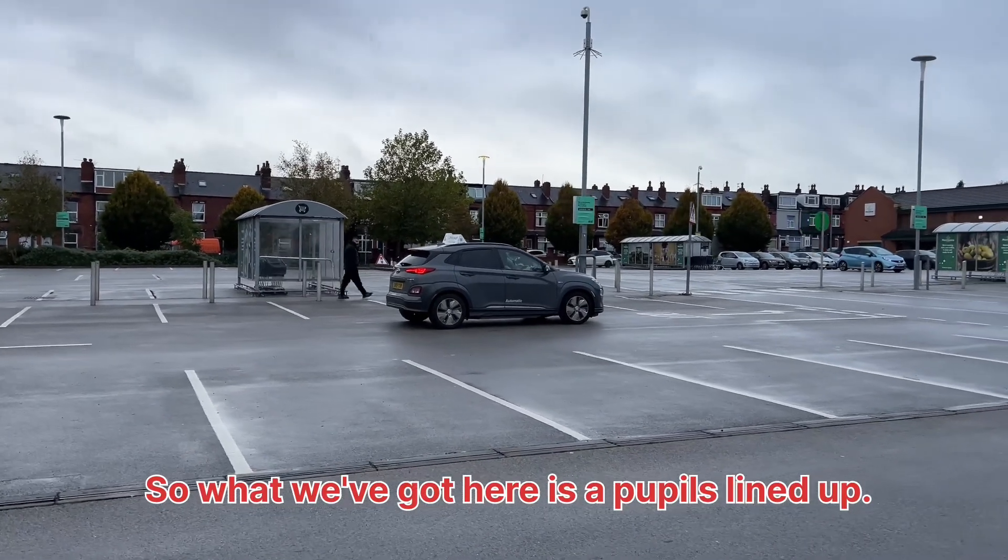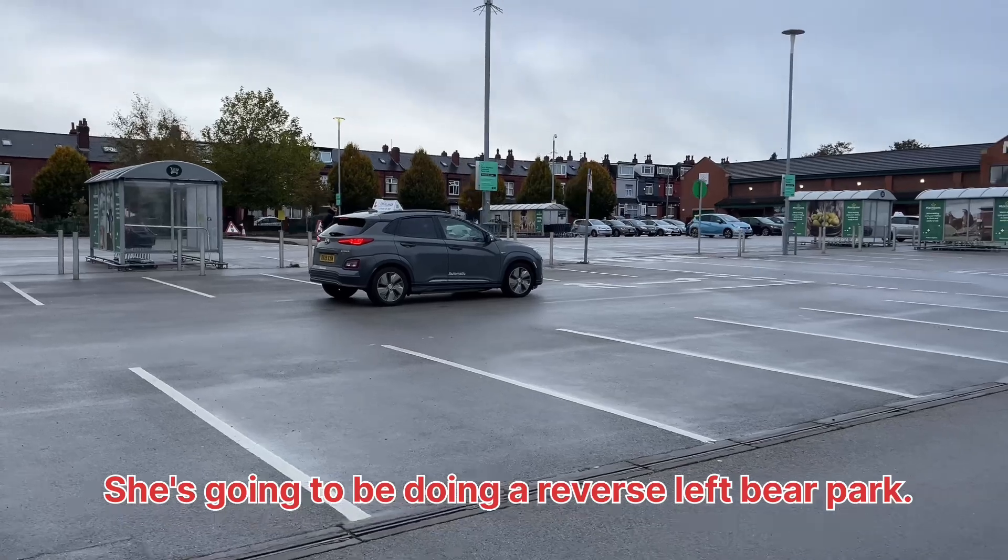So what we've got here is the pupil lined up. She's going to be doing a reverse left bay park.